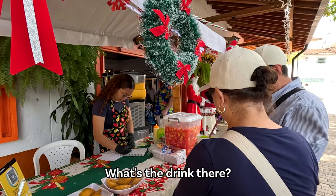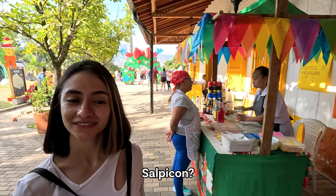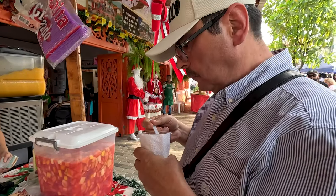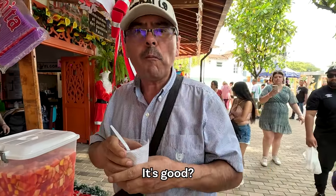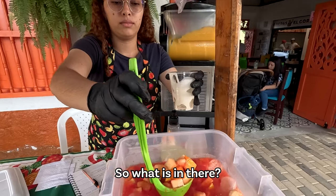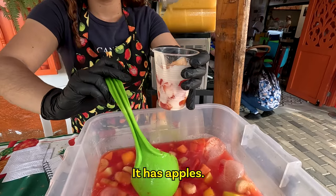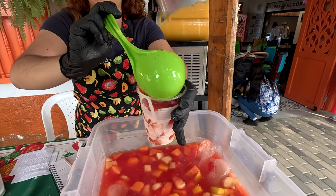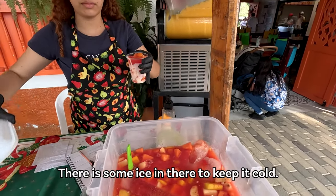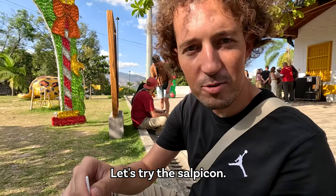What's the drink there? It's salpicón. What is salpicón? It's chopped fruits — it's delicious. So what's in there? It has manzana, papaya, piña, banana and mango. There's some ice in there to keep it cold. Let's try the salpicón — so it's basically fruits with some sweet condensed milk.